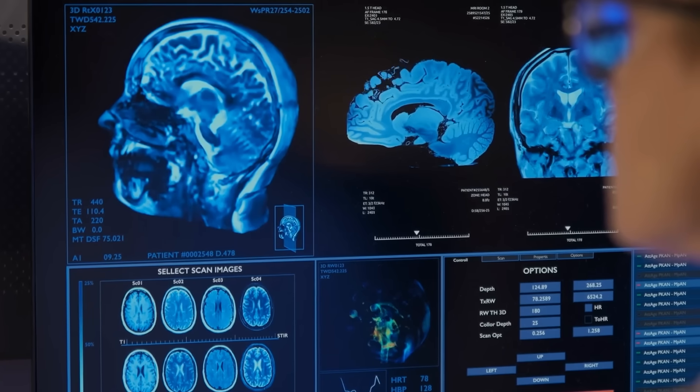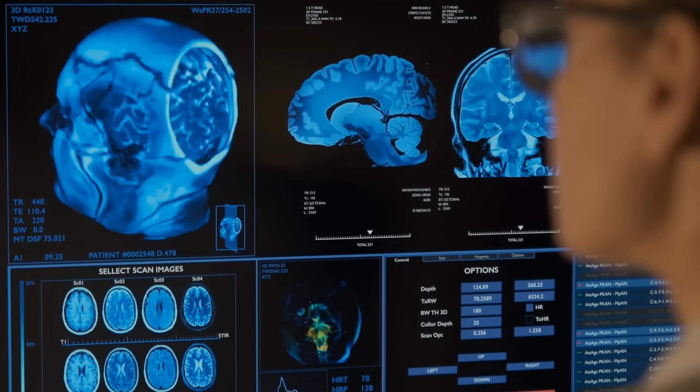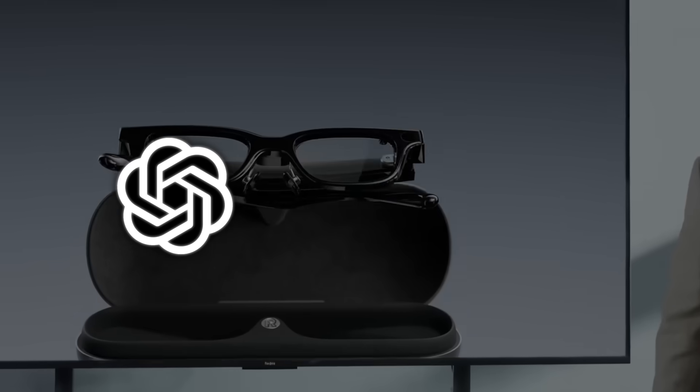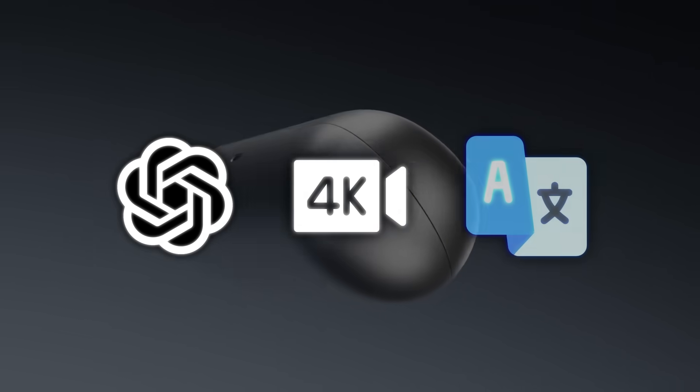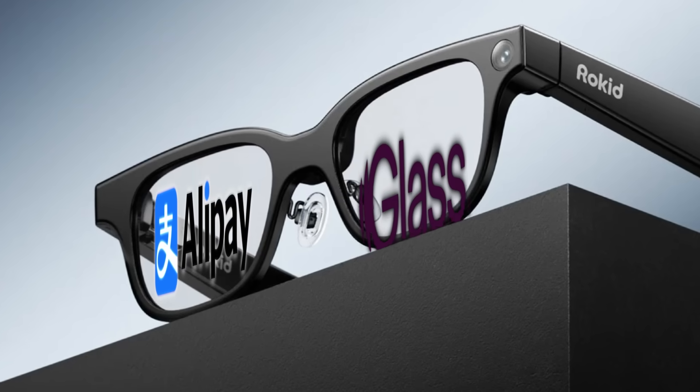MedGemma is built for real CT, MRI, pathology slides, lab report extraction, and clinical speech-to-text. And Rokid comes in with AI glasses that integrate ChatGPT, record 4K, translate in 89 languages, and add payments through Alipay Plus GlassPay.